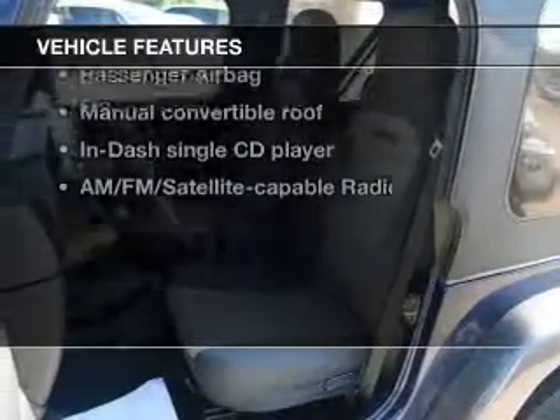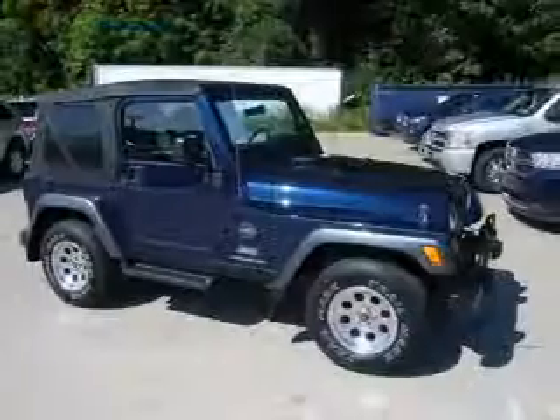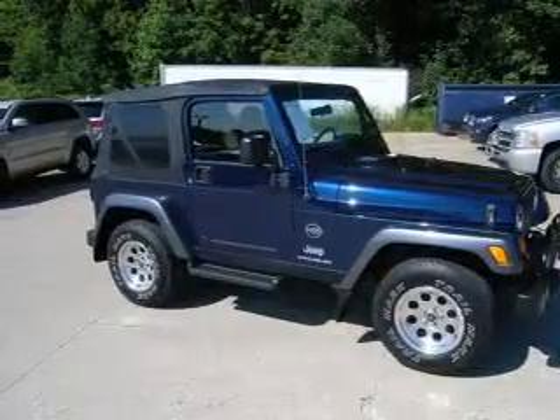Plus, enjoy these notable features that are included in this vehicle: an AM-FM stereo with a CD player, a satellite radio, power steering, and an adjustable tilt steering wheel.